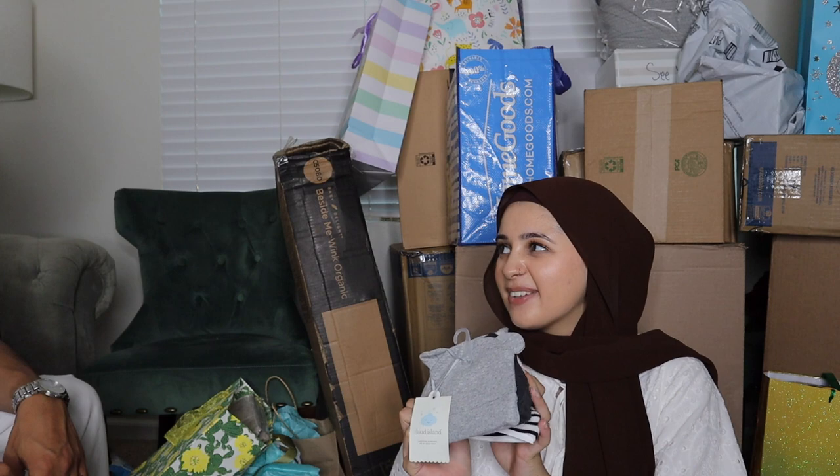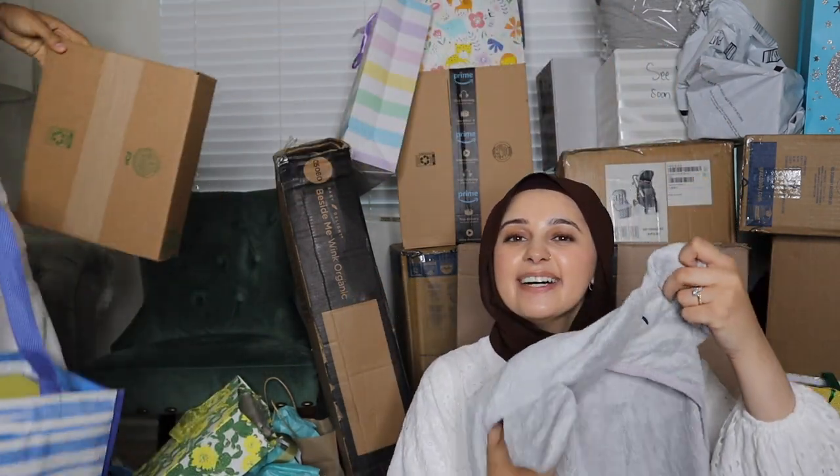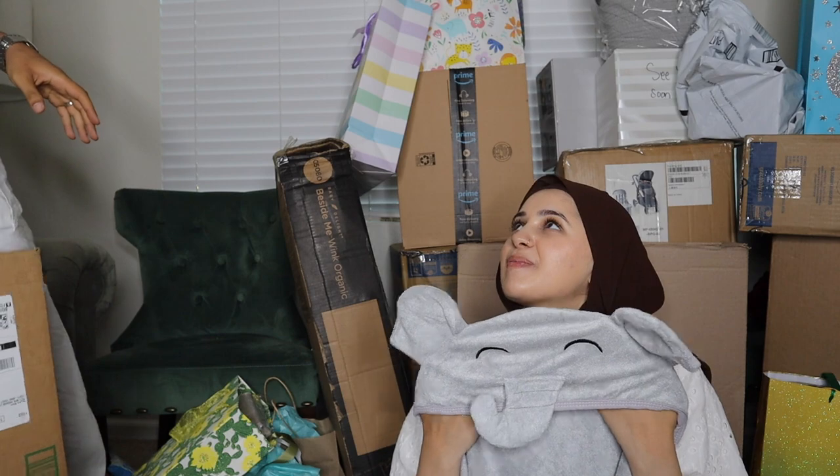A little pack of onesies — we'll probably go through so many of these. I got some little baby clothes — cute! And these are my favorite thing, what I'm most obsessed with: the little muslin blanket swaddles. They're so cute.